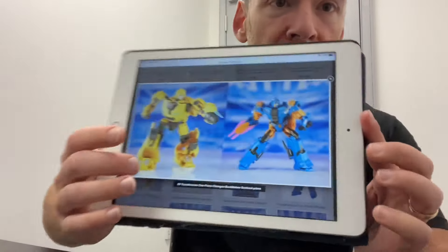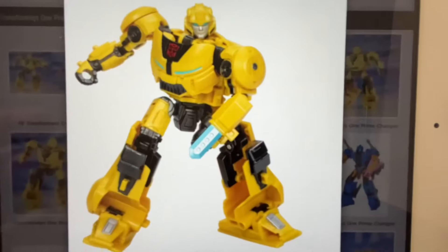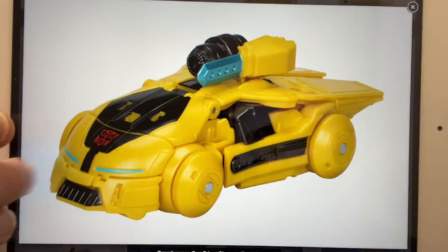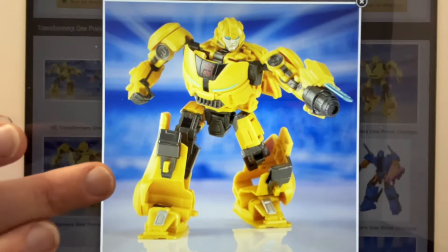Hello everybody, this is Toys R Awesome for this quick news update. As promised, as soon as I found some images on these new figures I said I'd get them to you, and I found these on TFW2005. So this is the Transformers One mainline release of Bumblebee — you can see there we saw the packaging, we saw him in the packaging, and we saw the alternate mode from a different angle. Just to remind you, these are the mainline ones, they aren't the Studio Series, and I still think that they look really good.